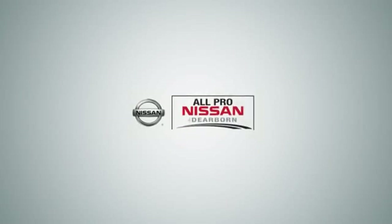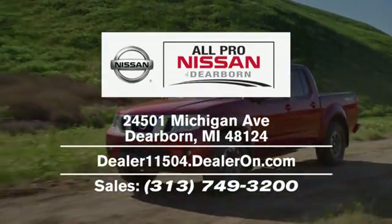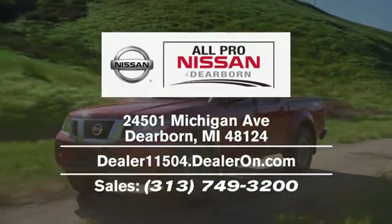Welcome to All-Pro Nissan of Dearborn. We're located at 24501 Michigan Avenue in Dearborn, easily accessible from Livonia or anywhere in the Metro Detroit area via I-94 or I-275.